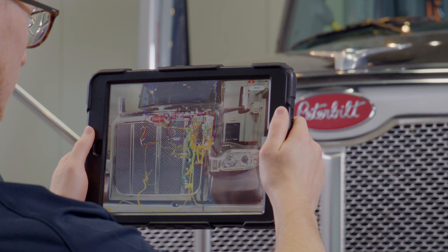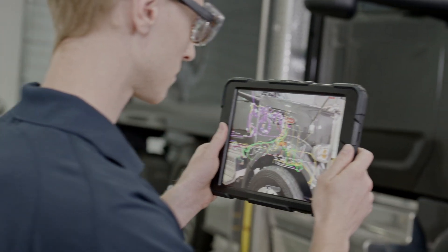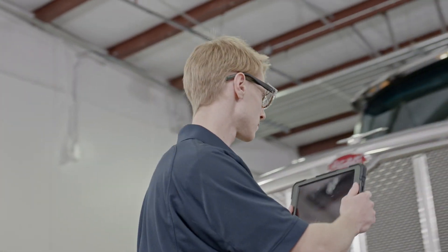In the AR view, the service technician will see the schematic overlaid on the truck, giving them the freedom to walk around the vehicle while visualizing the exact location of the harness or connector.